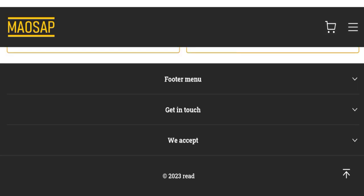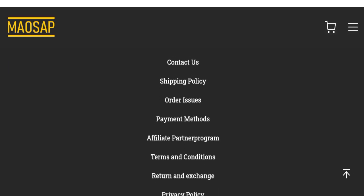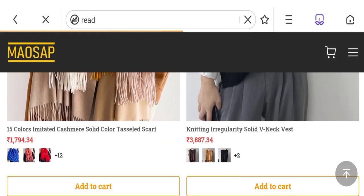Now talking about the shipping information. Click here to the shipping policy section. You can see they mentioned the processing time of 1 to 3 business days and delivery time of 10 to 25 business days. So this is the shipping information.